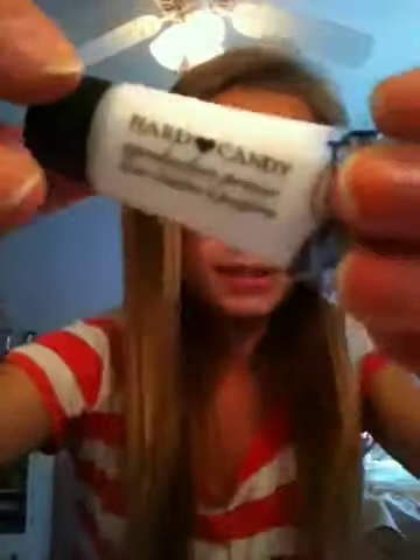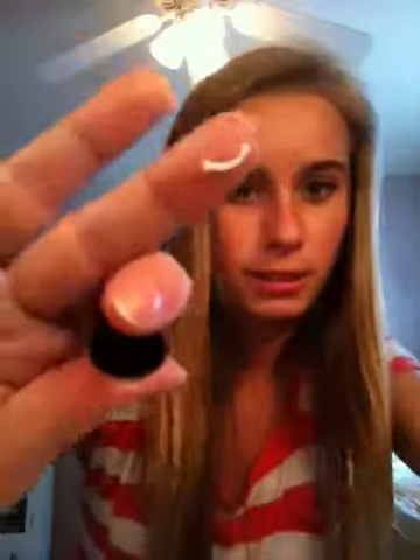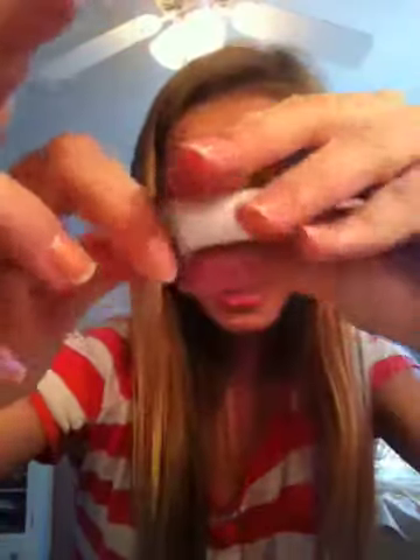Also this little Hard Candy eyeshadow primer. Primers are supposed to help your eyeshadow stay on. It comes out in a little tube and it's supposed to help your eyeshadow stay on all day, but this one only helps it stay on for like an hour or two and then it's gone.